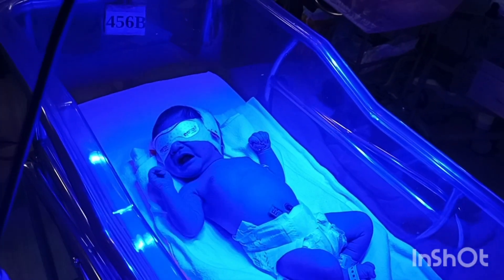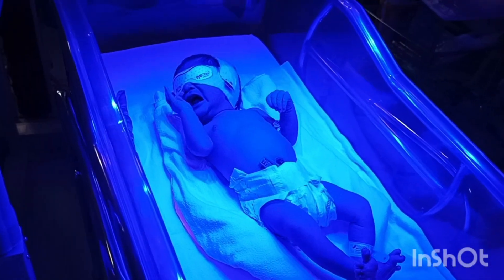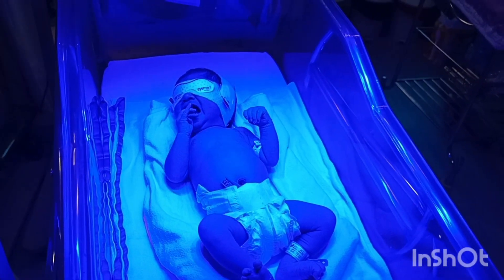You can see when we have switched on the light, the baby is crying, but not due to any irritation — the baby is hungry. Usually the baby tolerates this phototherapy very well. Thank you.